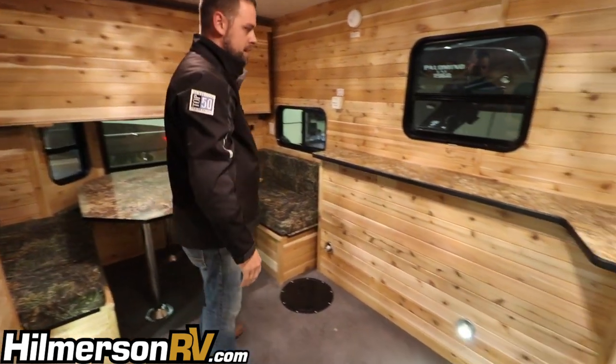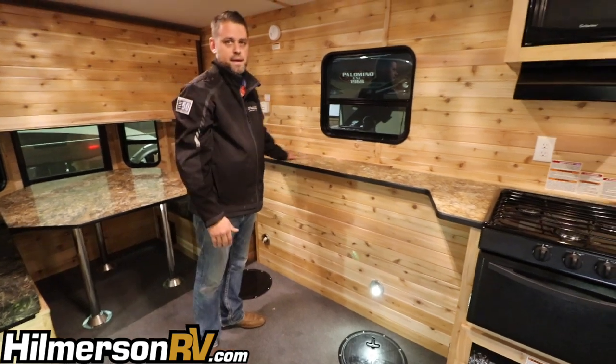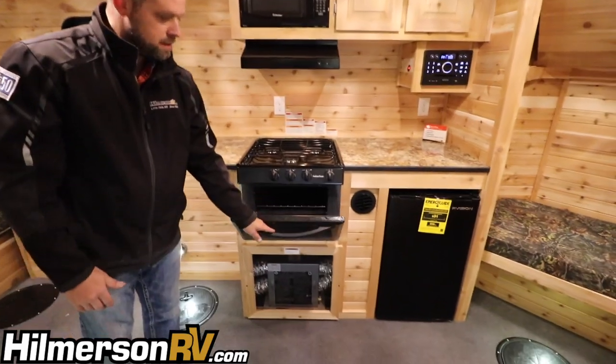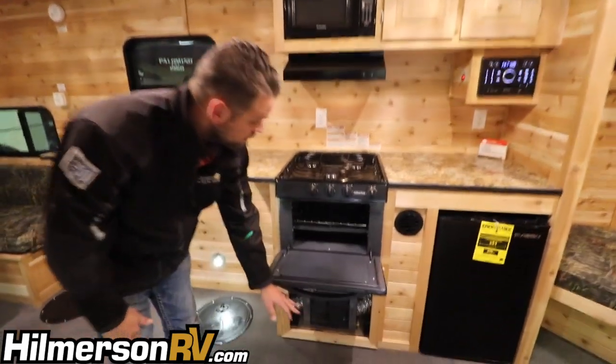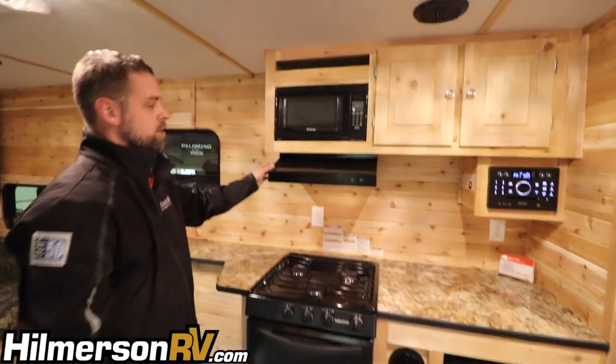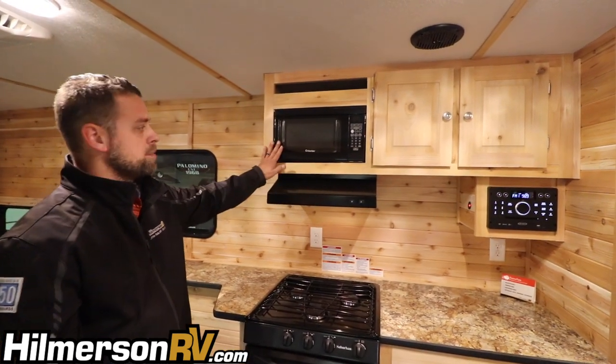This model has a big countertop and a nice kitchen setup. You'll have a three burner cooktop with an oven — a place to cook your pizzas — plus a hood fan and range, and a microwave up top.